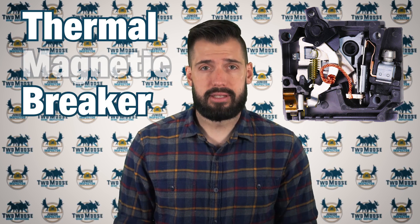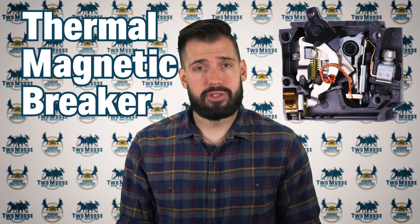Circuit breakers use a bimetallic strip to trip the breaker when the electrical current exceeds the breaker's rating. One hair dryer alone can draw up to 15 amps of power, so if you're running two hair dryers on a 15-amp circuit, the circuit will trip. As the hair dryers heat up, so does the bimetallic strip. As the strip is heated, it deforms, causing the breaker to switch off — this is a thermal reaction to the overcurrent. If there is a short in the circuit, meaning electricity flows with very little resistance, the massive increase in current will induce a magnetic field inside the circuit breaker, causing it to switch off. This is a magnetic reaction to the short circuit.